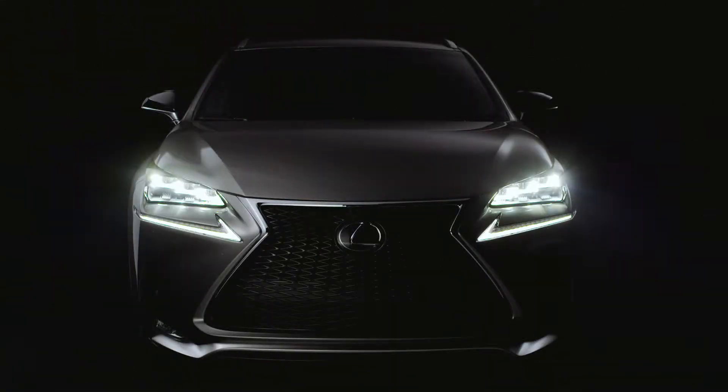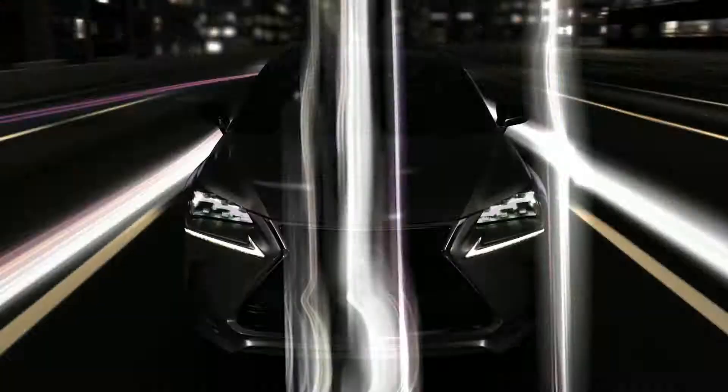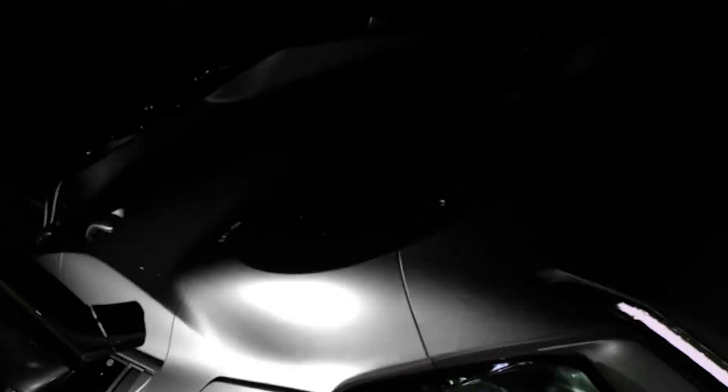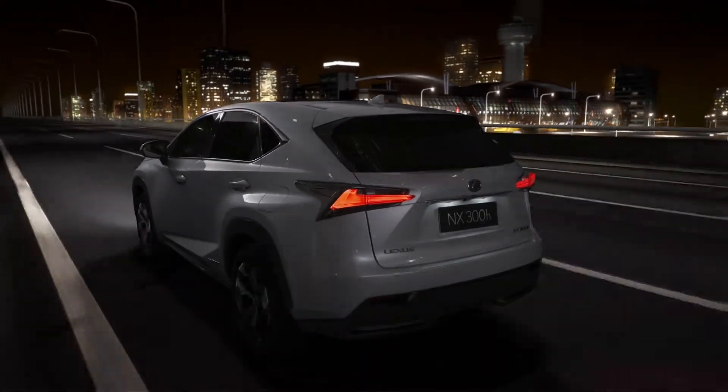Striking 3-lamp LED headlights and signature L-shaped daytime running lights put even more attitude in its approach. Sculpted L-shaped rear tail lamps create a sharp aerodynamic trailing edge.